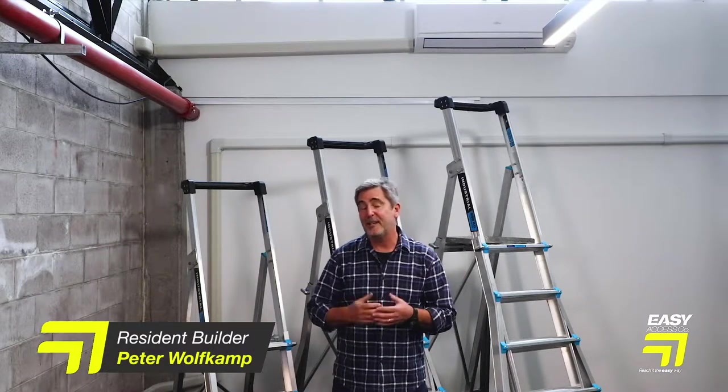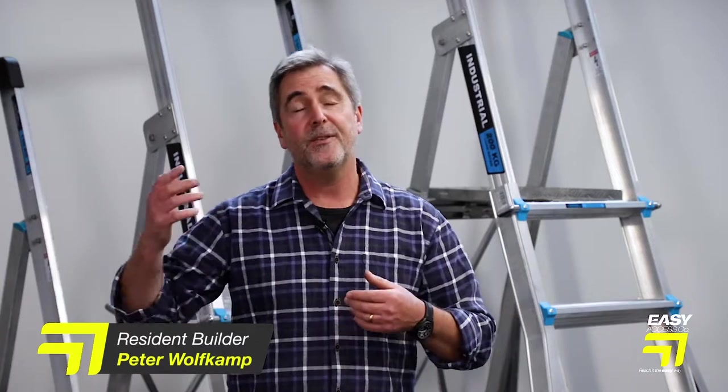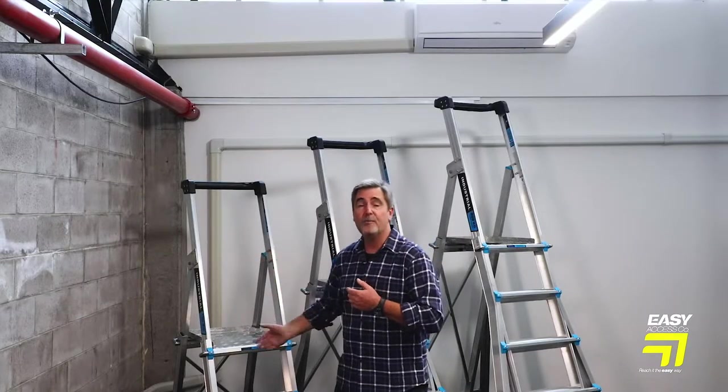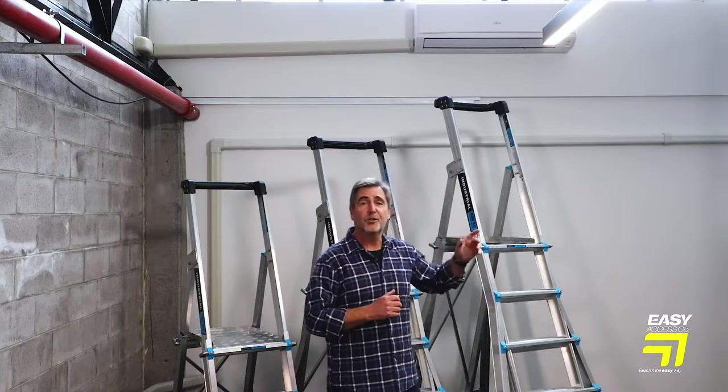Here we have the new Adjust-A-Step platform ladder, offering three different models: a three to five step, a four to seven, or the five to nine. That gives you a maximum platform height of anywhere between 1.4 meters and 2.5 meters.